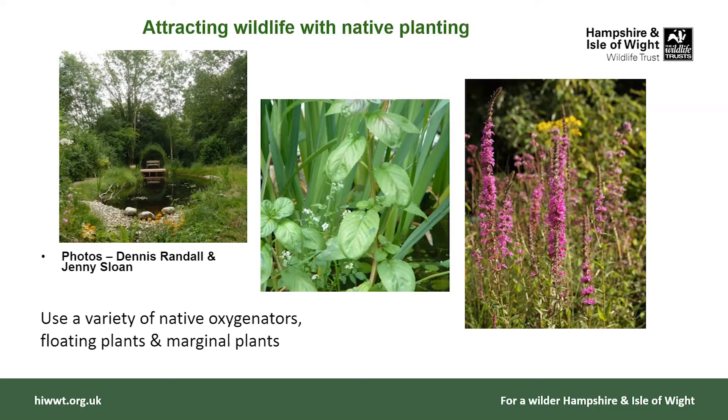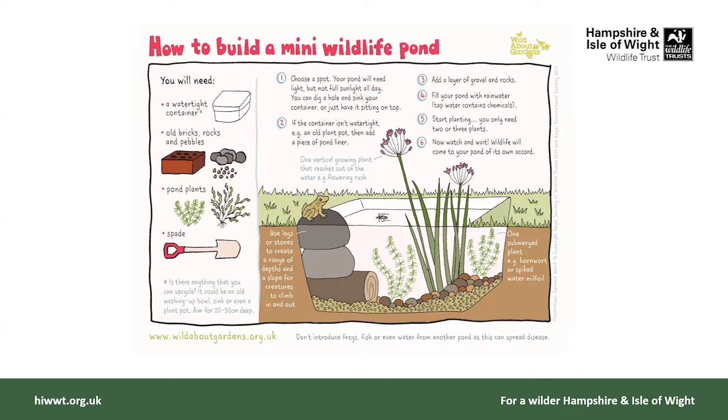For native planting, we've got water mint and a damselfly in the picture, and purple loosestrife. The picture on the left shows a nice beach area. A log pile or rock pile next to the pond is really important — some amphibians might want to hibernate under there over winter, so it's quite nice to have that next to the pond.